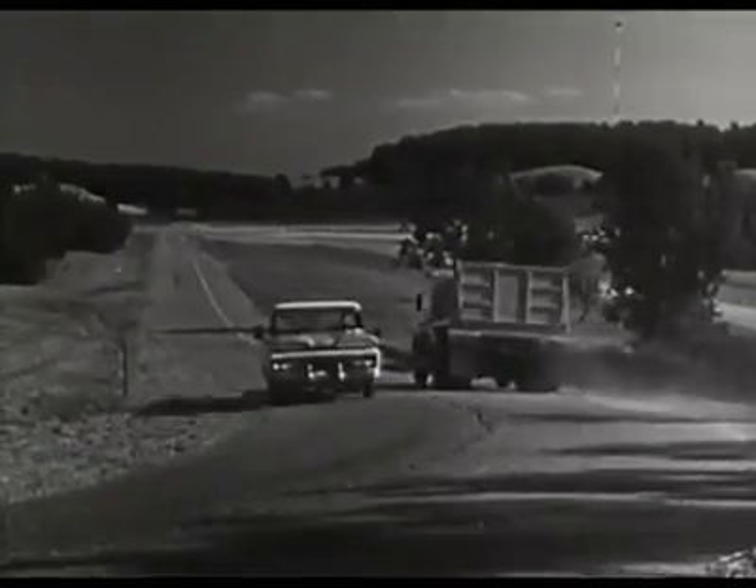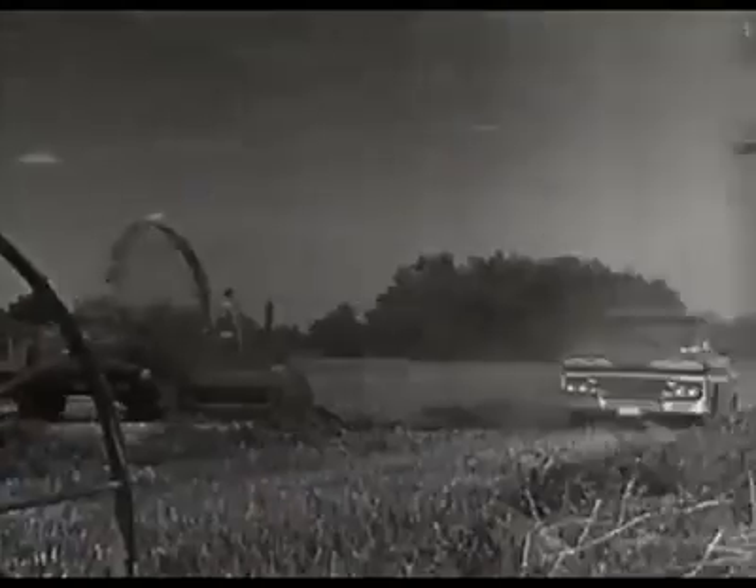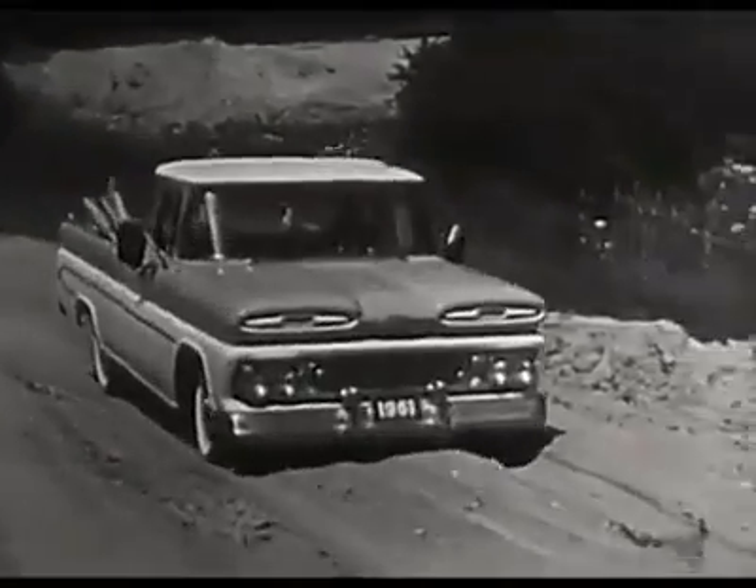165 models for '61, all with independent front suspension. Whatever your job, whatever your cargo, 1961 Chevrolet trucks are worth more to you because they work more for you.